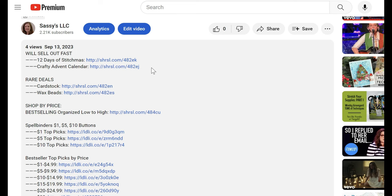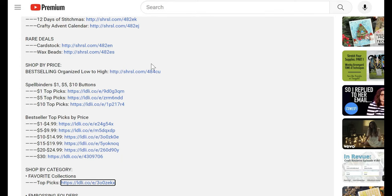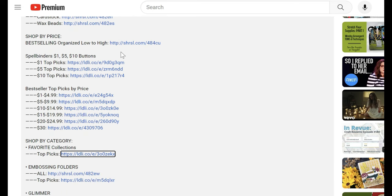In the description box below the video I've organized everything in a way that is really useful. I have the Stitchmas and the Crafty Advent Calendar at the top — I don't know that they will still be around when this sale is over, so if you're shopping anyway, bundle that up and get your free shipping. Their card stock is on sale — it's great card stock and it's never on sale — and all the wax beads are on sale too. I went to the best selling category and organized it low to high so you can scroll and quit when you hit your spending cap.